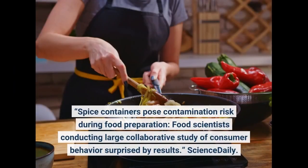Spice containers pose contamination risk during food preparation. Food scientists conducting large collaborative study of consumer behavior surprised by results. Science Daily.